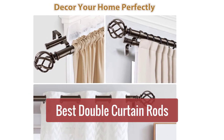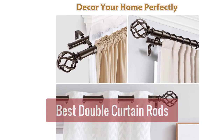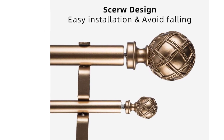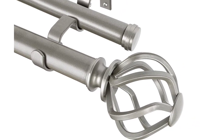Are you looking for the best double curtain rods on the market? Look no further! We've compiled a list of the top 10 double curtain rods based on quality, durability, and price. Whether you're looking for a traditional or modern style, we've got you covered. So let's get started.